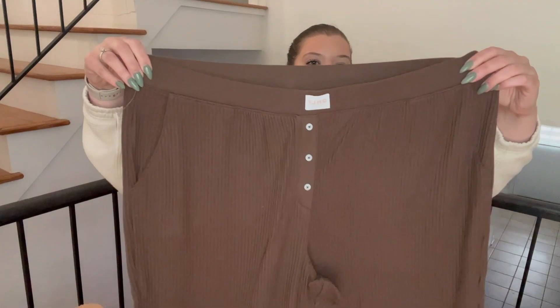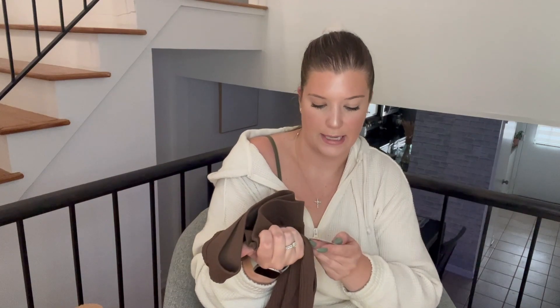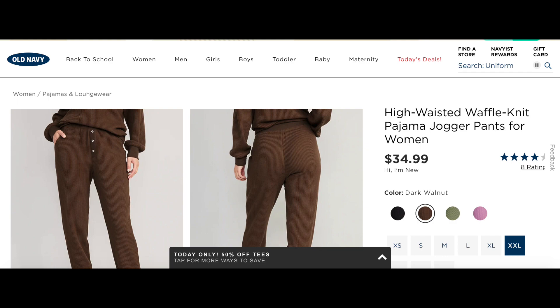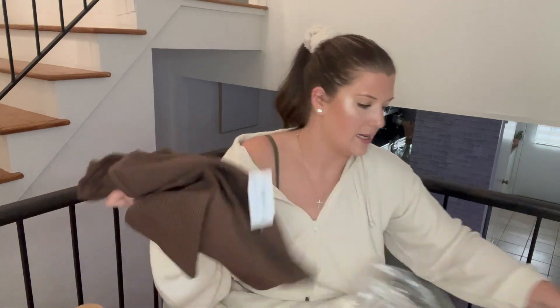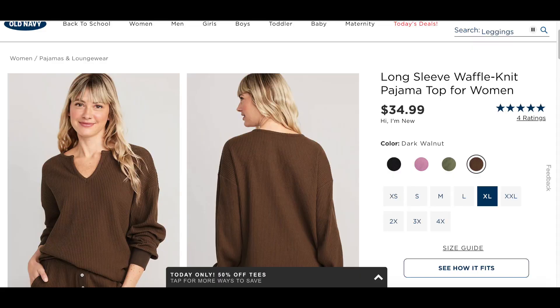This is a waffle-patterned pajama set — I'm about 90% sure this is pajamas. I thought it was so cute for fall; I've been wanting a cute pair of fall pajamas. The bottoms are waffle patterned and the top, which I got in an extra large, is a matching waffle-patterned brown top. They're sold separately but they match together perfectly.